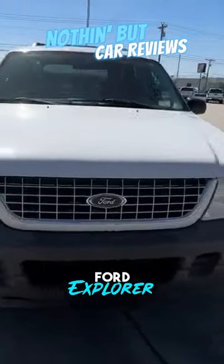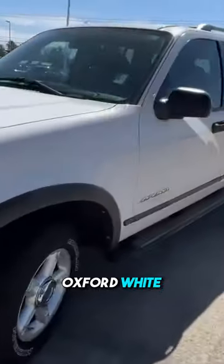Here we have a pre-owned 2004 Ford Explorer in the XLS trim level. Comes in Oxford white on gray cloth interior.